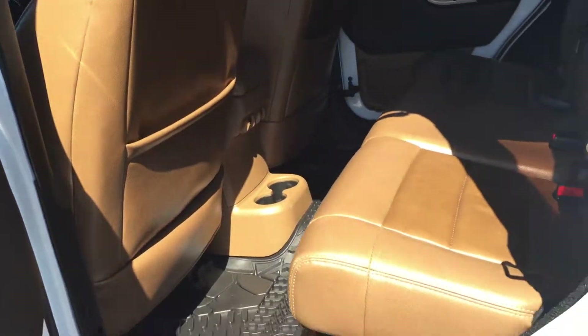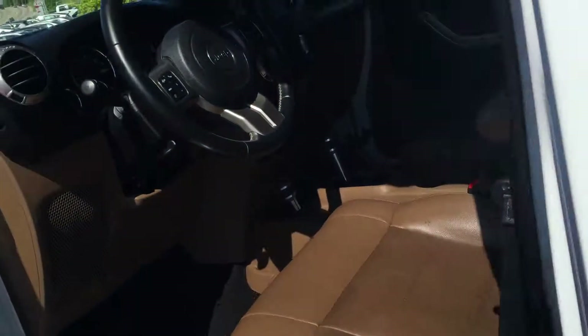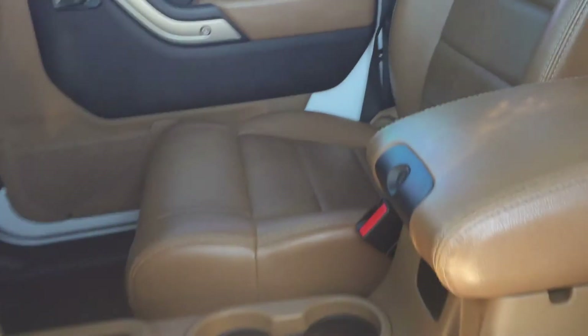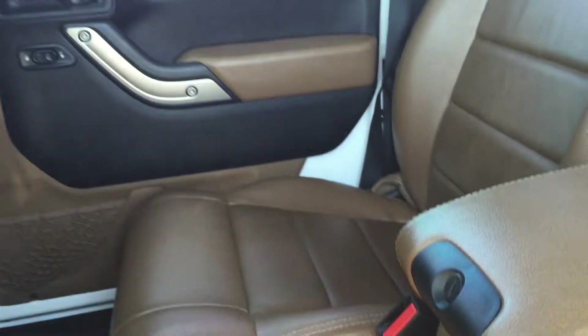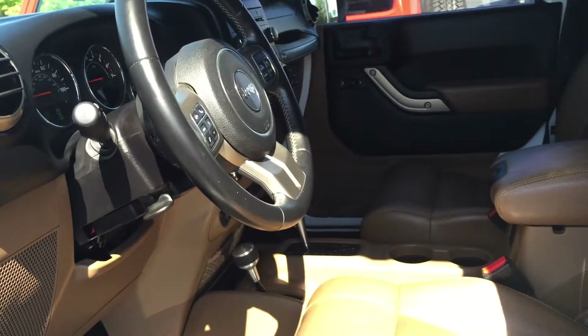It's got the all-weather mats, in case you spill something. And that interior is just — that's a very good look. You'd consider it kind of a chocolate color there, maybe even a red rock. But a great look to it.